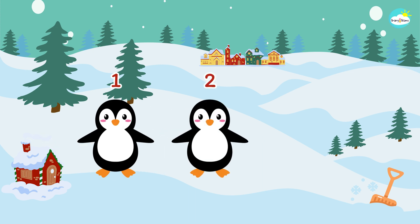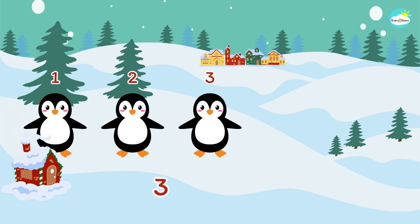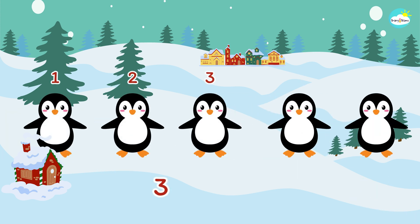One, two, three. One, two, three plus two. Do you know how many penguins are there in all?